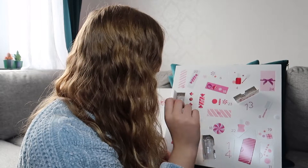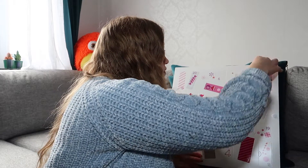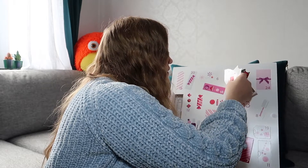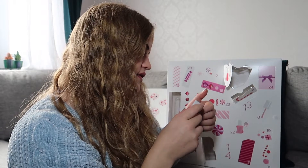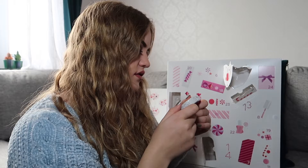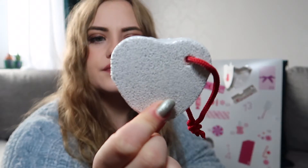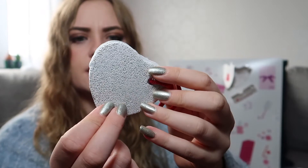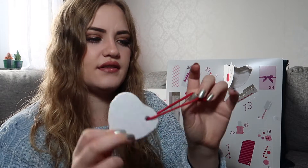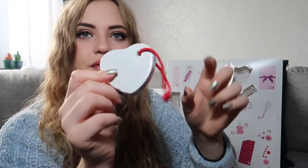Number four is up here. I have no idea what this is. It looks exactly like something I have for my horse — to remove fly eggs in summer, you use something like this to scrape. I am sure this is not it though. I don't know what this is; it's like a stone. It doesn't say anything really. It's an ornament, maybe. Well, that's number four.